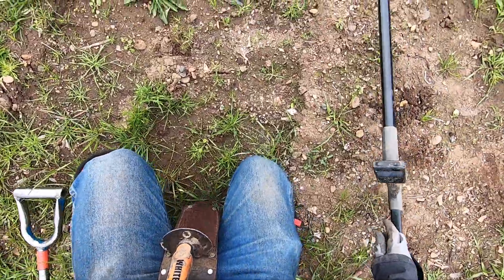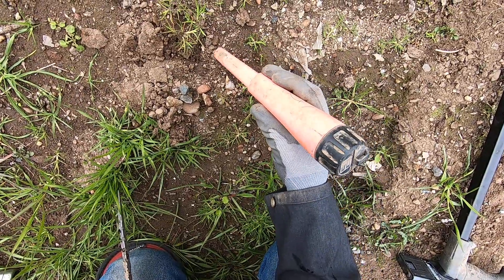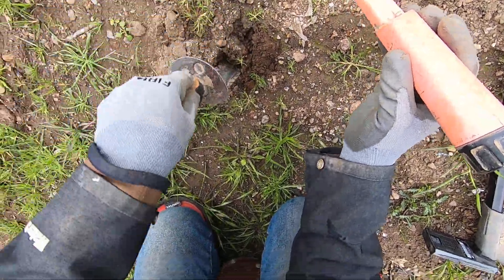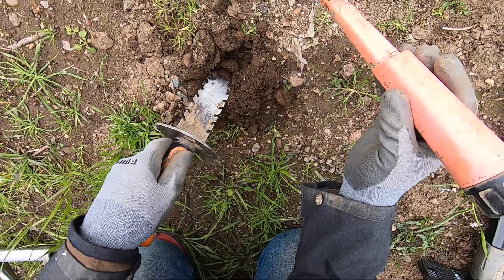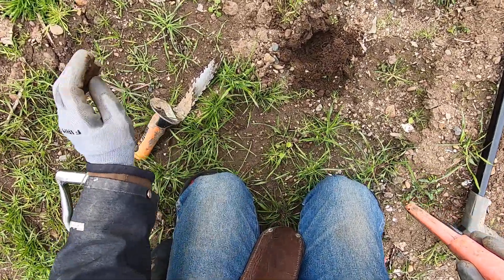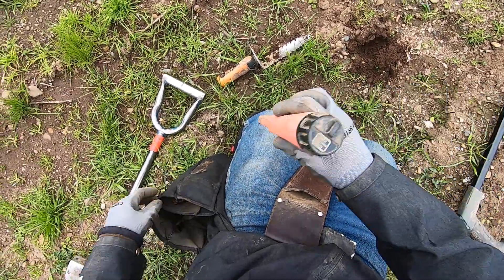This one sounds junky. You could be able to coin around some iron, but I think it's just going to be some junk down there. Right there. Some junk. I think it's some junk. Yeah, it's just a cap — iron cap.